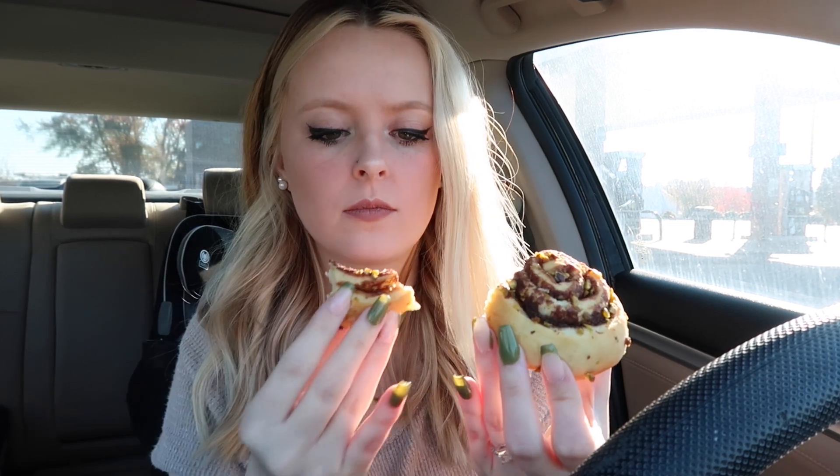It kind of just tastes like bread. It said there's a filling but I don't see a filling — it just tastes like cinnamon bread, or cinnamon roll bread. It's not bad, it's just very dry. I had to take a sip of my drink because it was so dry. It literally just tastes like bread with cinnamon.